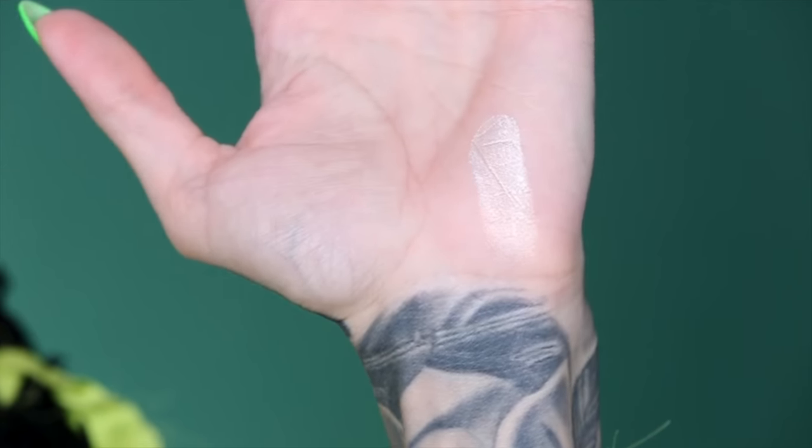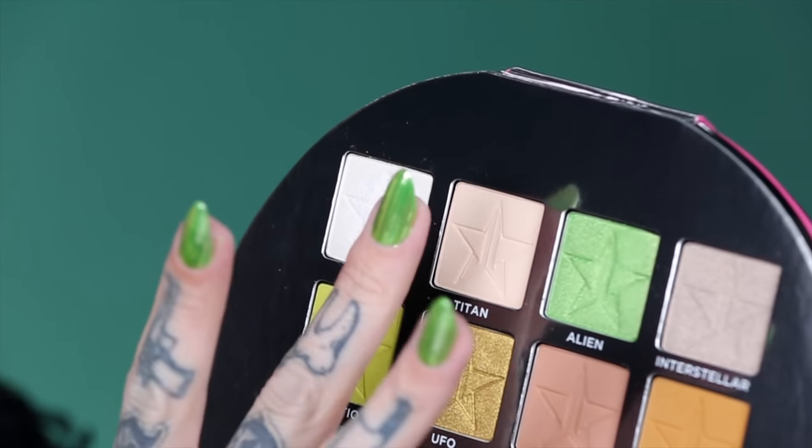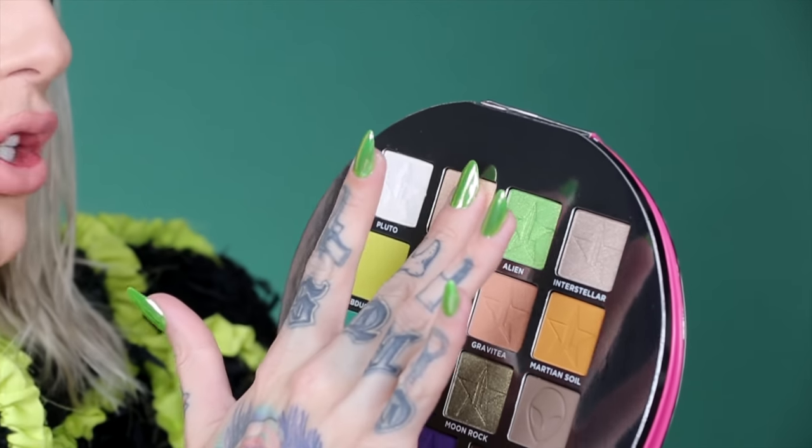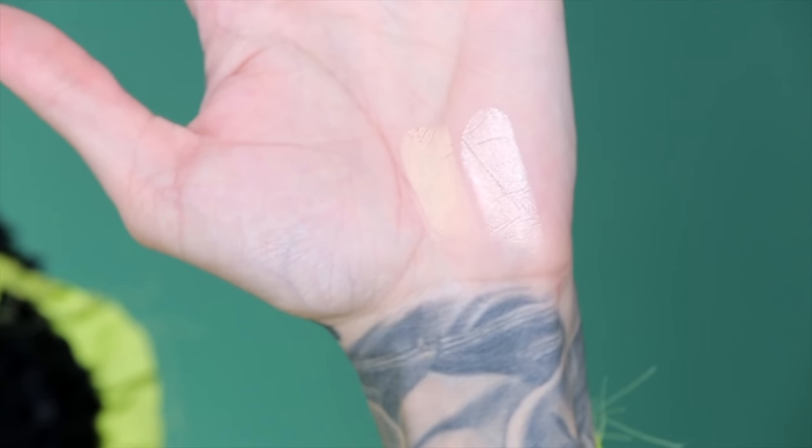The next shade is called Titan, which is one of the moons of Saturn — thank you Nathan for naming that shade. It is a really nice ivory bone-white color that's great to lay down for a quick smoky eye or to take it to an intergalactic level, perfect from the lid all the way up to the brow bone. The mattes are so buttery and soft.